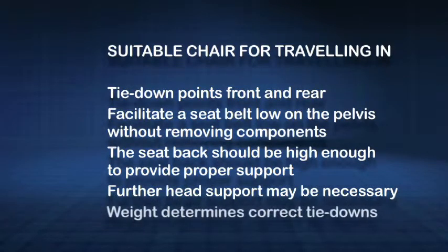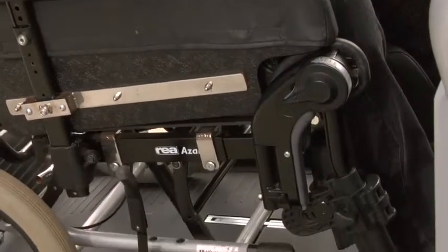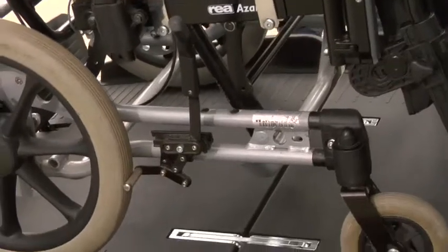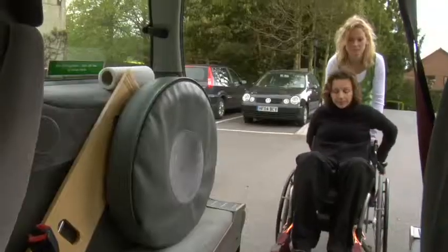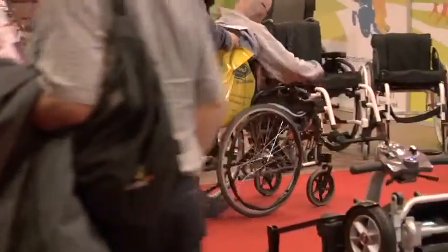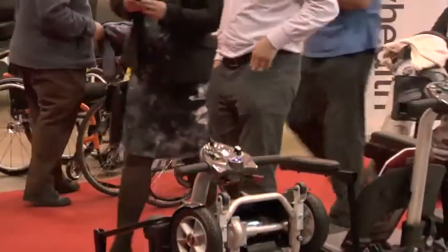The weight of the wheelchair should be known so that the correct tie-down system can be selected. If wheelchair access is via a passenger lift, the lift must be able to take the combined weight of the wheelchair and the user. If access is via a ramp, the chair must be stable when going up and down the ramp. Backpacks and bags attached to a chair's push handles will affect wheelchair stability — they are best removed.